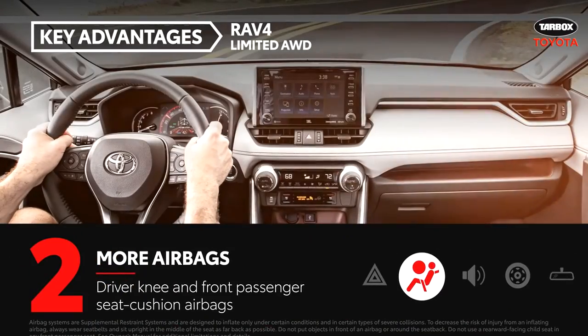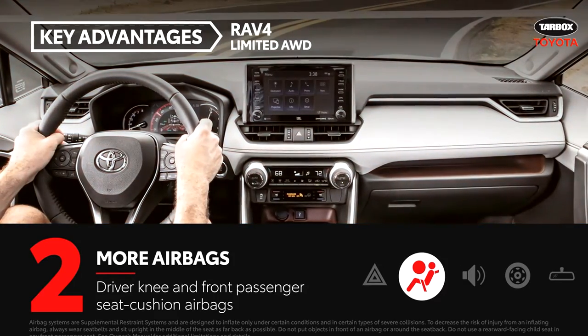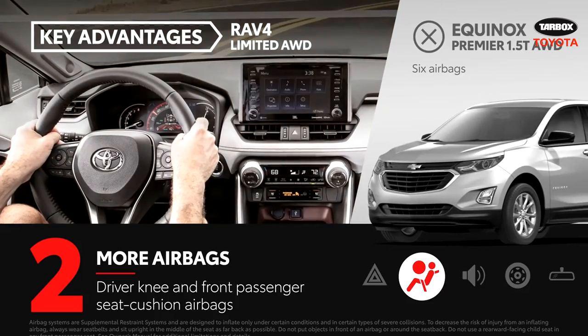RAV4 includes eight airbags mounted throughout its cabin, including driver knee and front passenger seat cushion airbags. Equinox comes equipped with six airbags.